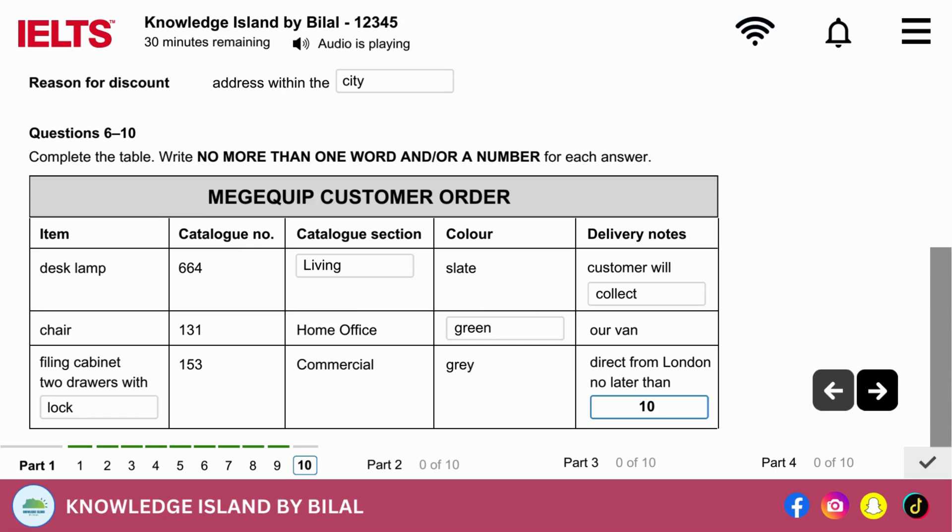Now, about delivery. The two items will probably come at different times, as we have the chair in stock here, so our van will bring it, as I said. The filing cabinet will be coming direct from London, so today's the 29th of September — not more than four days. That'll be delivered on or before the 3rd of October. You'll have them both within four days. That's fine. I'll drop in tomorrow morning to pay and get the lamp.